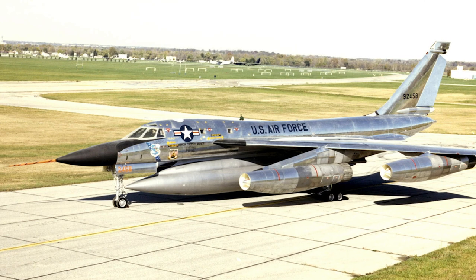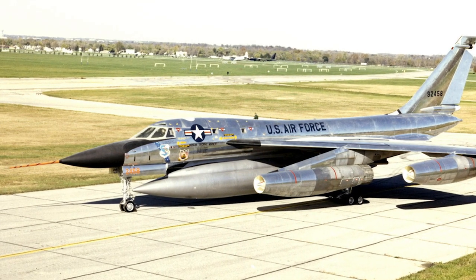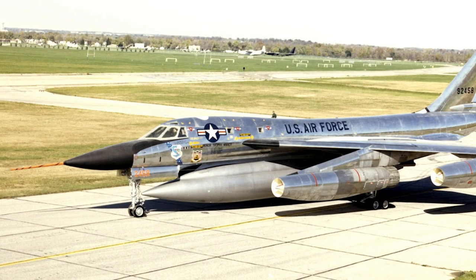The B-58 Hustler had a large delta wing and was powered by four General Electric J79-GE-1 turbojet engines. It proved to be very suitable for low altitude, high-speed flight.